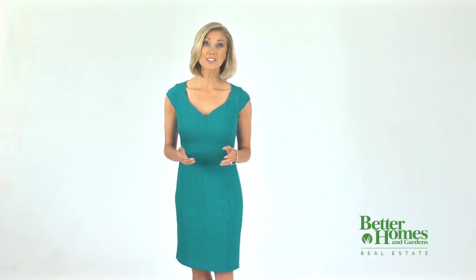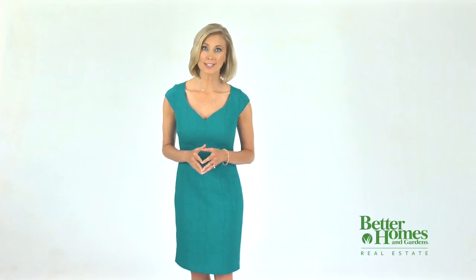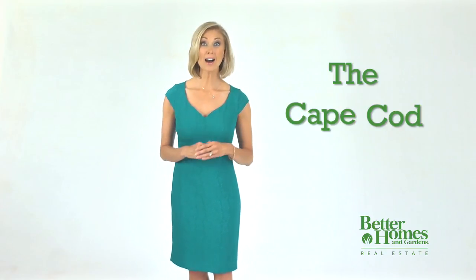Better Homes and Gardens Real Estate understands that when searching for your next home, it's important to know the different styles available on the market to meet your lifestyle and needs. Today I'm going to go over one of America's classics, the Cape Cod style home.